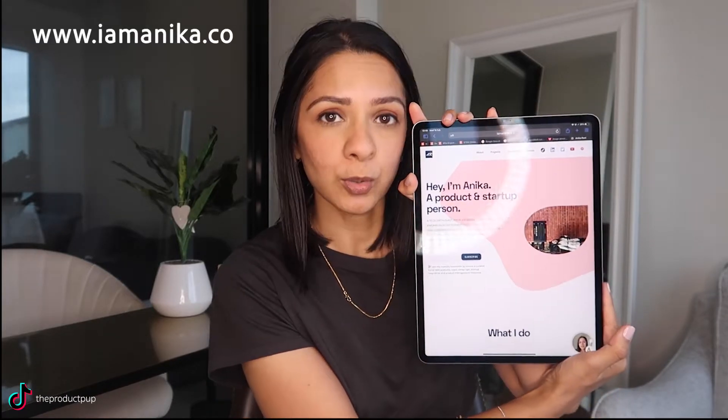Hey guys, welcome back to another video here on the Product Puff. Today I'm talking about all things website, no code, and automation. I was inspired to make this video because I get a lot of questions about how I built my own website, which I am quite proud of. It is sleek, simple, yet functional and beautiful. So I'm going to share with you how I built my website using no code tools.